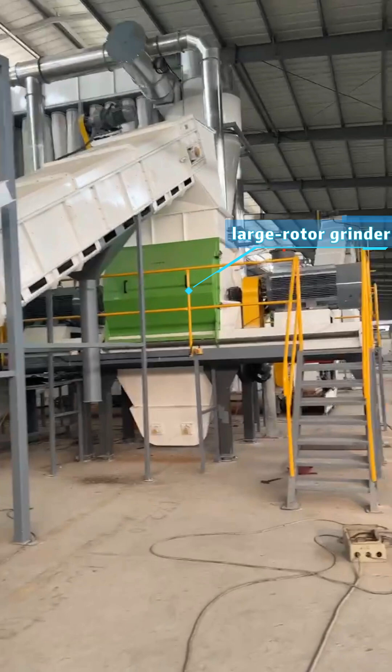Next, the material enters the grinder — our newly developed large rotor grinder. It is equipped with a bearing water cooling system to ensure safe and stable operation, and the grinder's door features our unique sound-absorbing design.